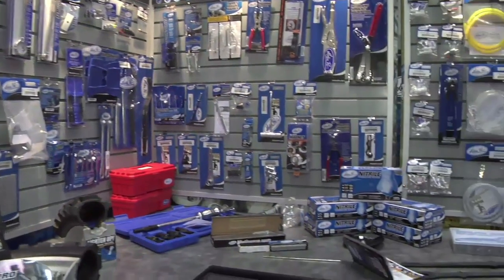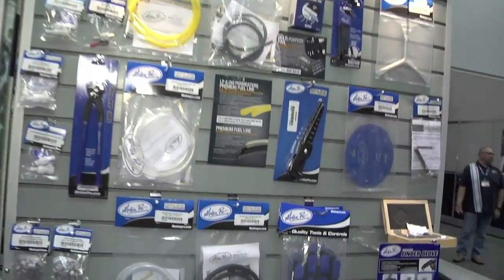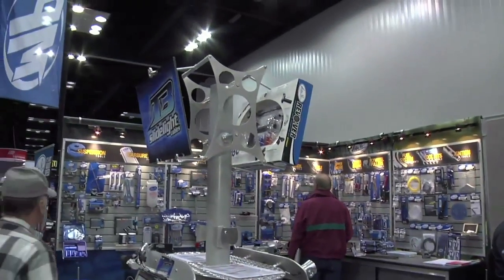Where can a customer find more information to get some of these Motion Pro products? Easy — motionpro.com. Everything is available there: helpful videos, how-to's, product information, and you can order direct on motionpro.com as well — those orders are delivered by your closest dealership. Thank you so much Brandon. Thanks Chelsea.